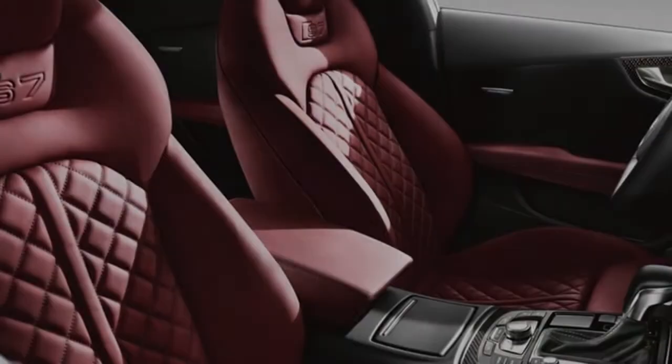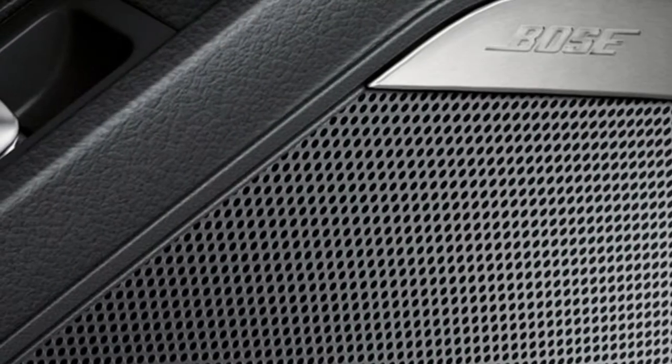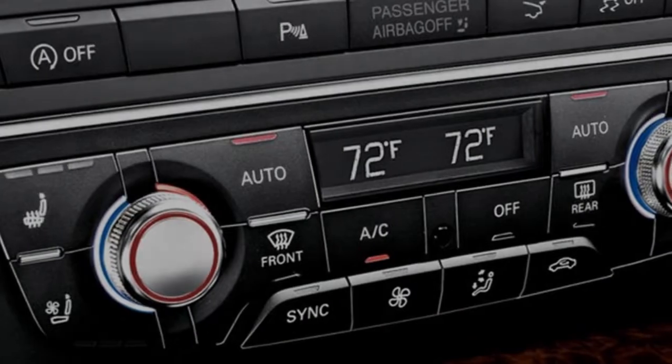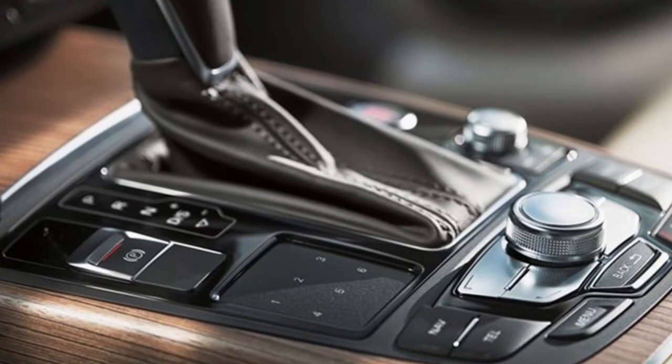Shifts with little hesitation. The 2018 Audi S7 is not afraid of ever-changing driving situations. The 7-speed S-Tronic dual-clutch automatic transmission combines the sporty characteristics of a manual gearbox with the advantages of an automatic for an ultra-quick-shifting experience.